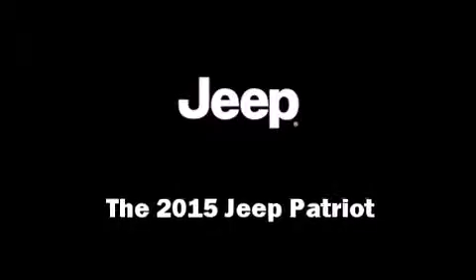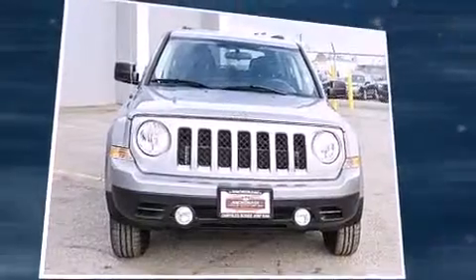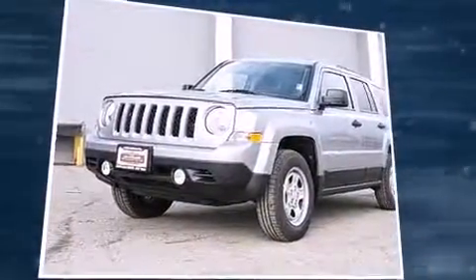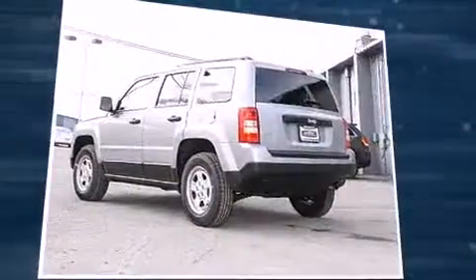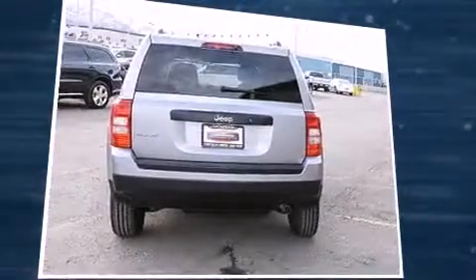The 2015 Jeep Patriot — smooth gear shifts are achieved thanks to the 2.4-liter four-cylinder engine, and for added security, dynamic stability control supplements the drivetrain. Four-wheel drive allows you to go places you've only imagined.